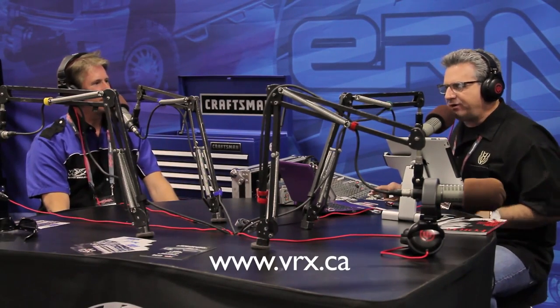Brendan just got off and said he got a little sick to his stomach, but he got the best time they'd had so far! Where can people find out more? The website is www.vrx.ca — that's Canada, not California.